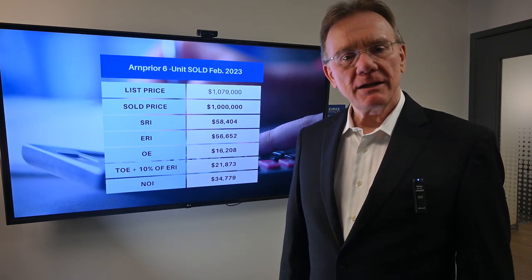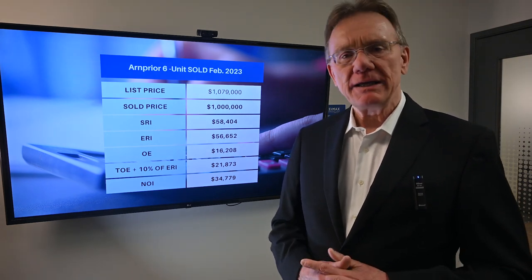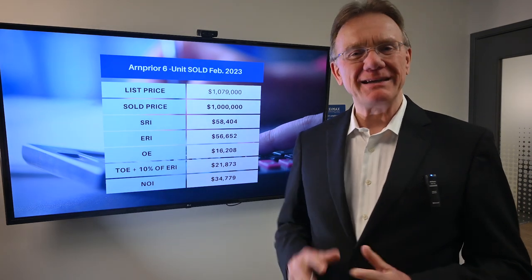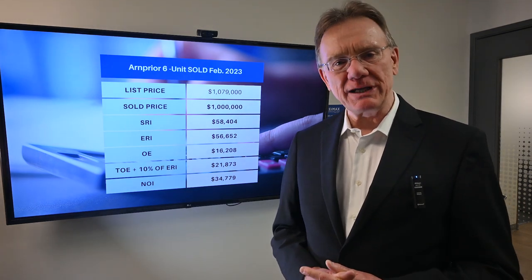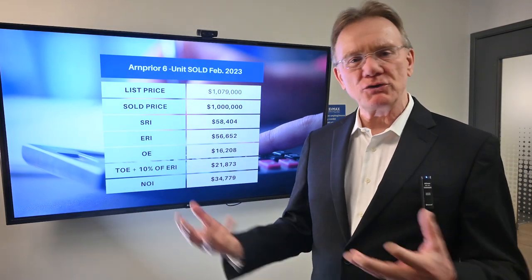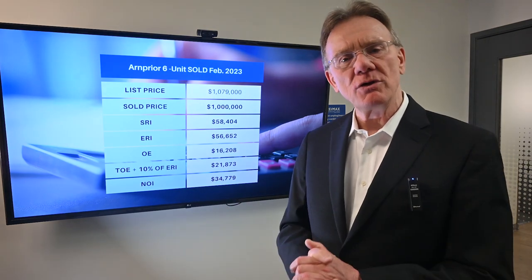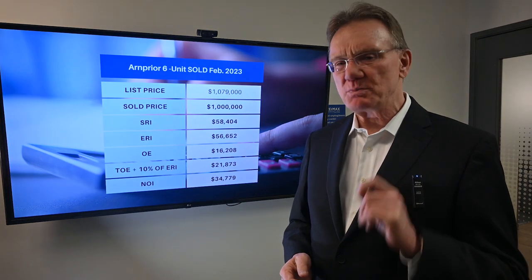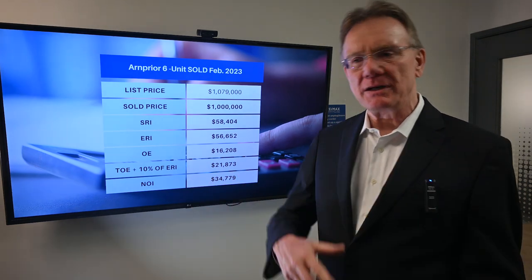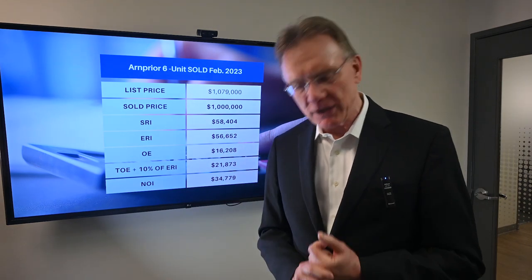Hello, Patrick Walchuk here. We're going to do a financial analysis on a building that sold in February of 2023, and we're doing something different this month in that we're going to look at a building in a small town outside of Ottawa. We're hoping to bring this to you on a more regular basis, because about four or five, six months ago we hired somebody who's an experienced realtor who services these areas in the south and in the west of Ottawa.